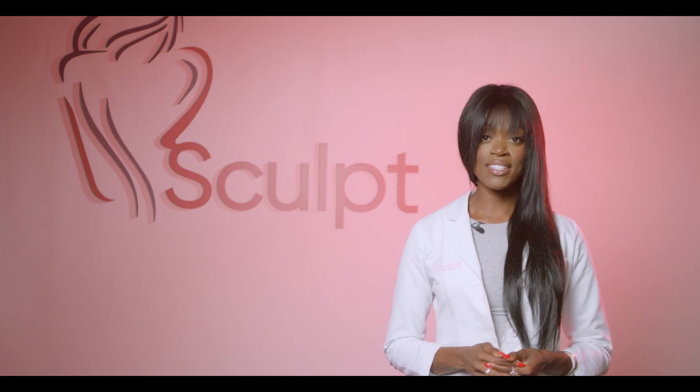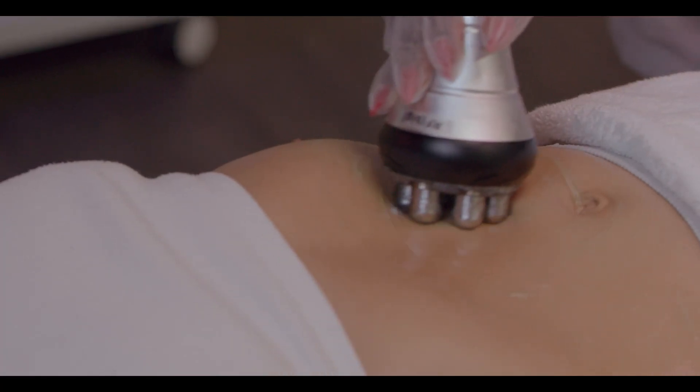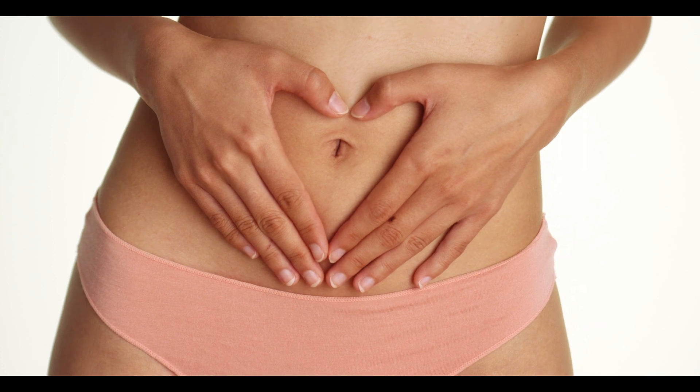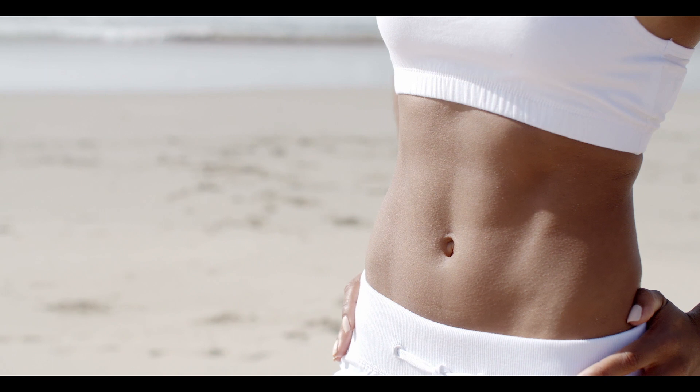Radio frequency skin tightening feels like a warm massage. It is pleasant and pain-free. RF skin tightening precisely heats the connective tissue within the targeted treatment area, stimulating collagen production and simultaneously firming the loose skin as it diminishes fine wrinkles.